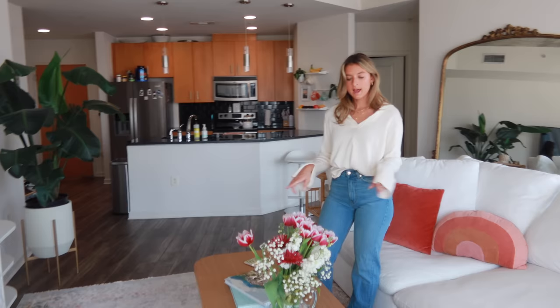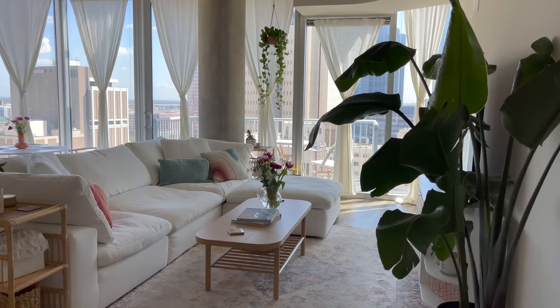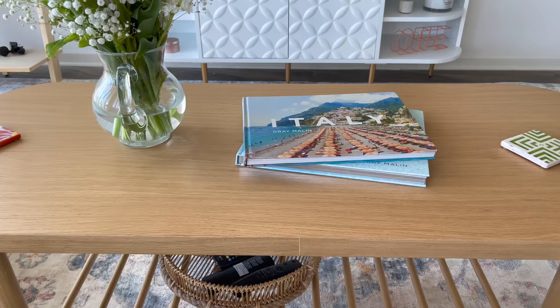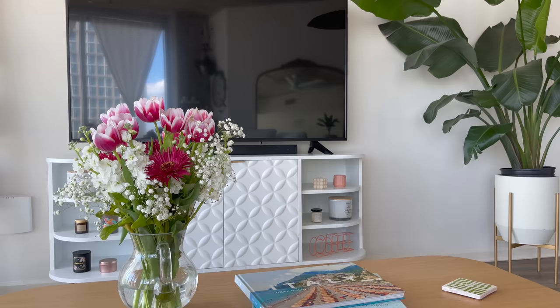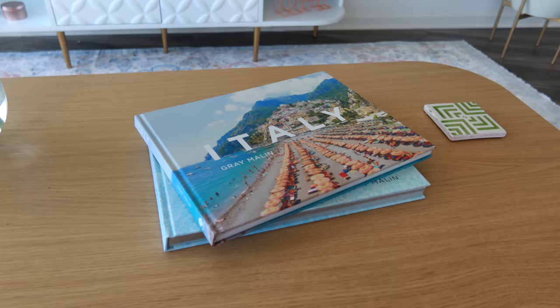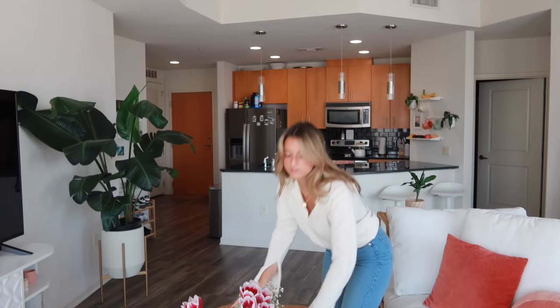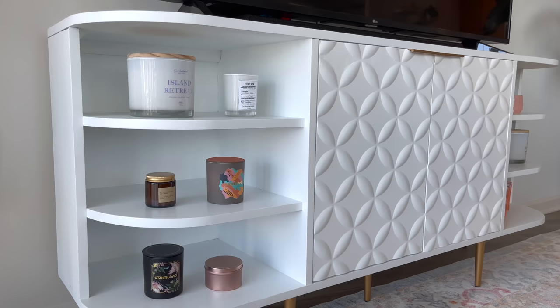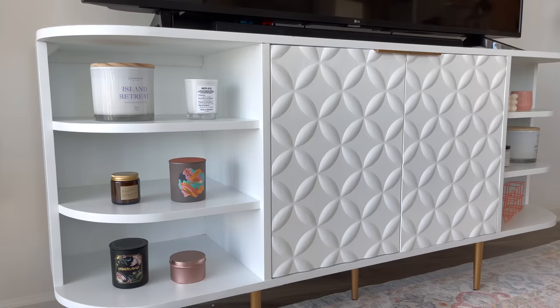We have a very neutral couch so changing pillows is always an option. Right here we have our coffee table — it was an IKEA find, pretty inexpensive, and I love it. It has a little shelf underneath where we keep a basket with our remotes. On top we have a glass pitcher vase with flowers from Trader Joe's, coffee table books — Italy and Escape, both by Gray Malin, from Urban Outfitters — and coasters from Anthropologie.